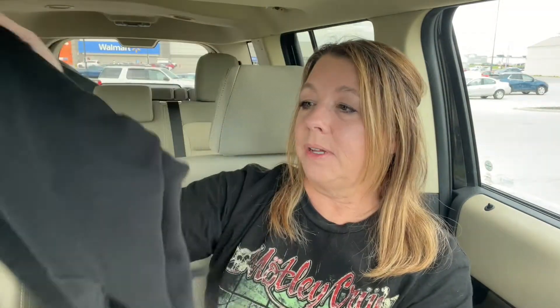This is Wonder Nation — I think that's one of Walmart's kids brands. These were $12.84, and they're just black, kind of like sweatpants with ribbing at the bottom. It's got a pocket on the side, and slit pockets on the sides too, so that'll be good. He's all the time worried that he's going to drop his phone out of his pocket. The pocket has a flap on it, but no Velcro.